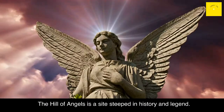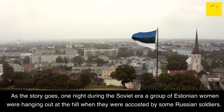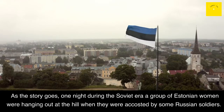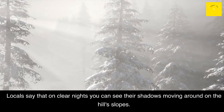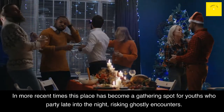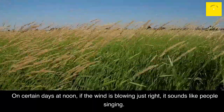Hill of Angels: The Hill of Angels is a site steeped in history and legend. As the story goes, one night during the Soviet era a group of Estonian women were at the hill when they were accosted by some Russian soldiers. Locals say that on clear nights you can see their shadows moving around on the hill slopes. In more recent times this place has become a gathering spot for youths who party late into the night, risking ghostly encounters. On certain days at noon, if the wind is blowing just right, it sounds like people singing.